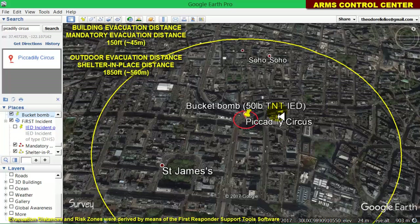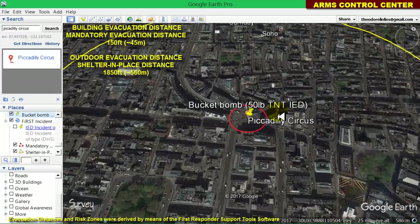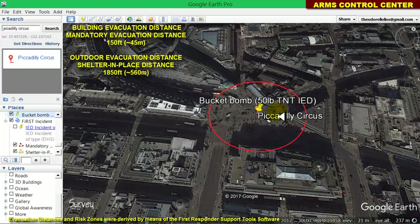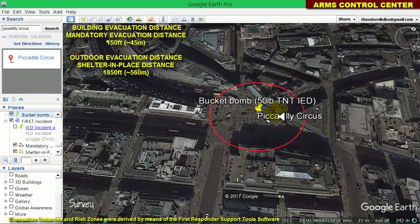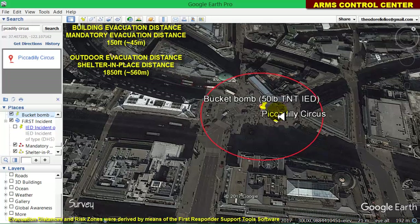People inside buildings, which shield them from a bucket bomb, are provided with a high degree of protection from death or serious injury in case of a bucket bomb explosion. For such people, we apply building evacuation distances — the red circular zone — evacuating them to a distance of 150 feet, roughly 45 meters, away from the bucket bomb. However, glass breakage and building debris may still cause some injuries; therefore, whenever a bucket bomb is found in a building, it is advisable to evacuate the entire building floor and at least the adjacent ones.